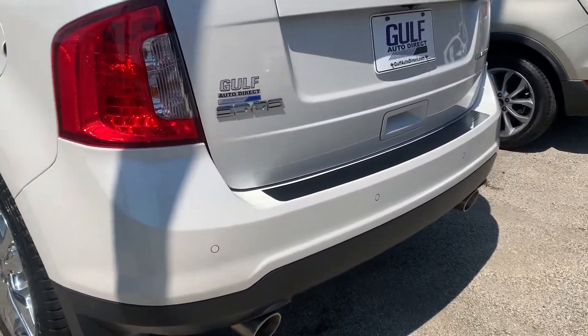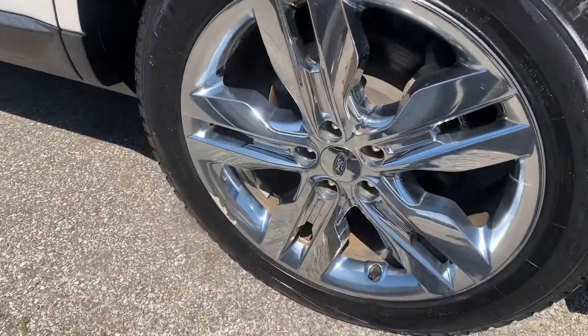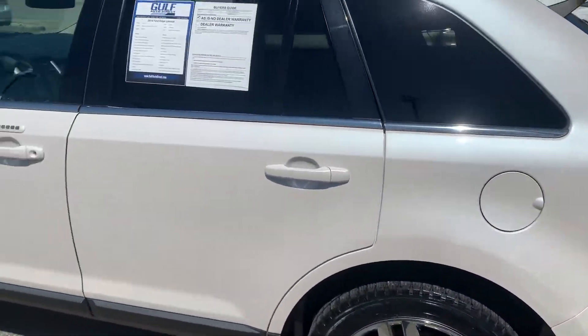It's going to have the dual exhaust tips in the back. Let's look at your parking sensors in the rear — it's got the rear parking sensors. Look at these rims — look how awesome these rims are, super shiny chrome. That looks awesome. Go ahead and walk around.